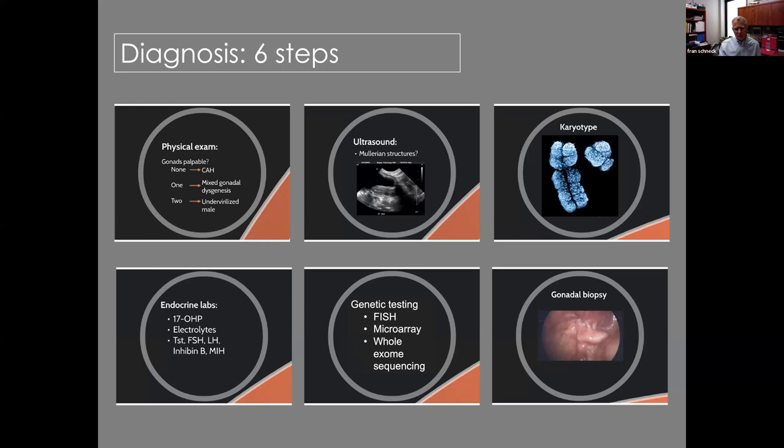Whole exome sequencing has undergone significant advances in availability here in the States. Ten years ago it was done on a research basis alone, was expensive, and hard to get. Now you can obtain it commercially, and even our university does this. We tend to get it on many of our patients. Sometimes it comes down to a laparoscopy and gonadal biopsy to make an absolute diagnosis.